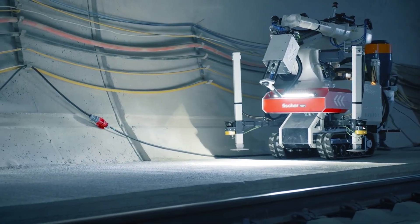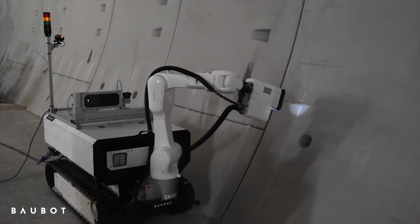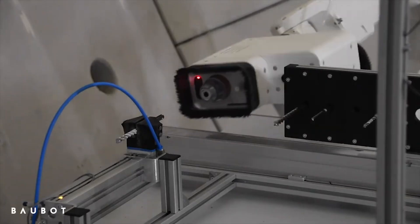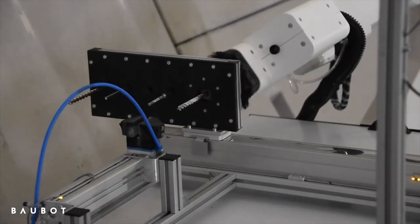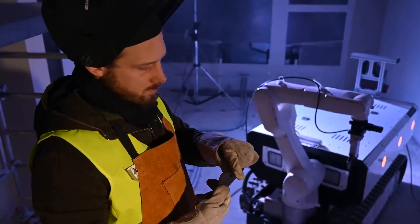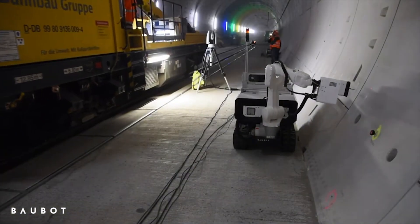Now, you might be thinking this all sounds expensive — and you're not wrong. Each Baobot unit starts at around 150,000 euros, and it takes about 6 months to deliver one. But for construction companies looking to boost efficiency and safety, it's an investment that could pay off in the long run. In fact, the German company Fischer saw so much potential in Baobot that they acquired 100% of Baobot GmbH in 2024.